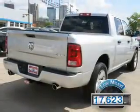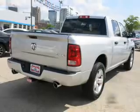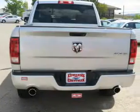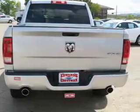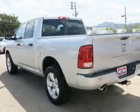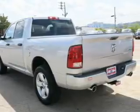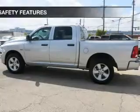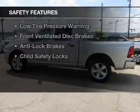With fewer than 20,000 miles, this vehicle has a long road ahead. The features include Sirius XM satellite radio, digital audio input, steering wheel controls, an adjustable tilt steering wheel, cruise control, keyless entry, an MP3 player, privacy glass, air conditioning, and power door locks.